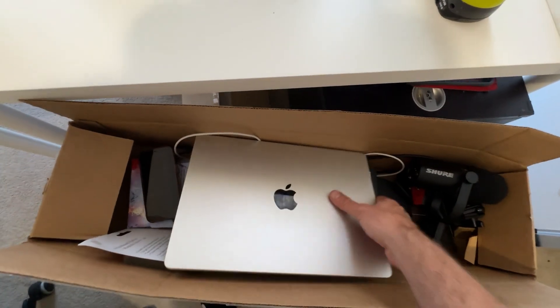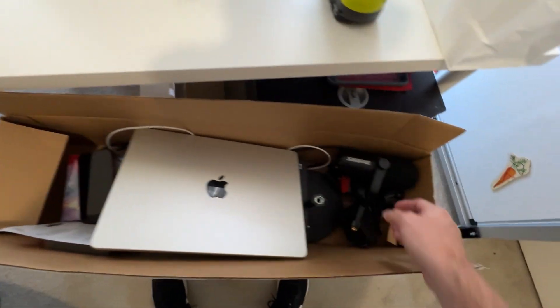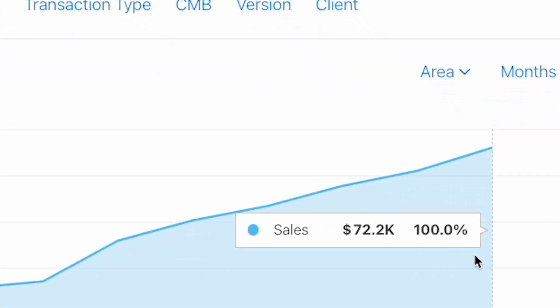The most important thing as an independent app developer that you can have right now to grow your apps isn't a MacBook and isn't an iPhone. It's actually a microphone. Since I started my YouTube channel, my revenue has grown from $10,000 per month to $70,000 per month.